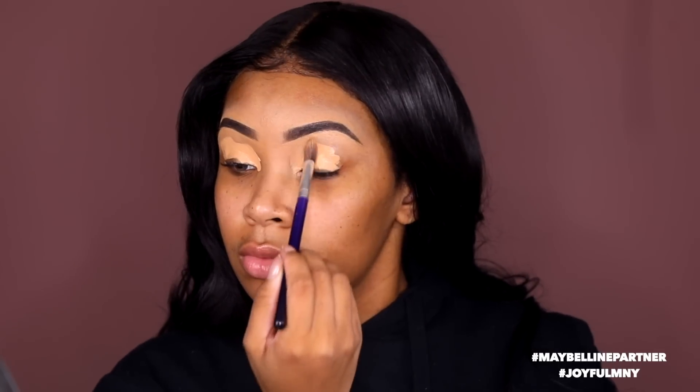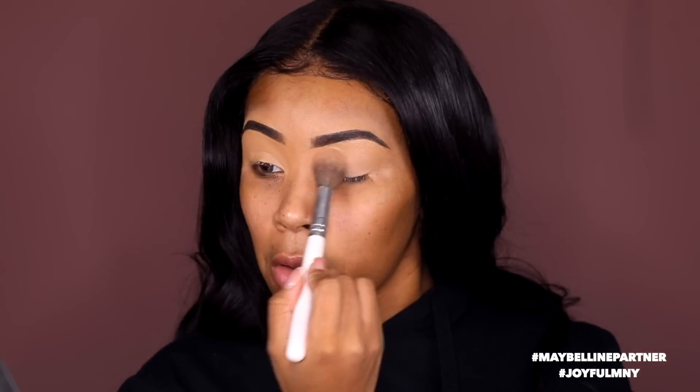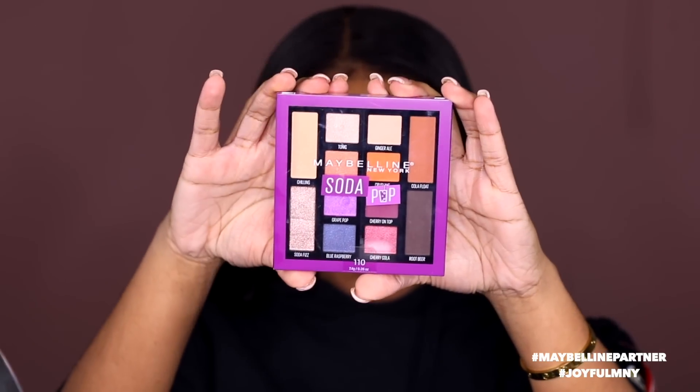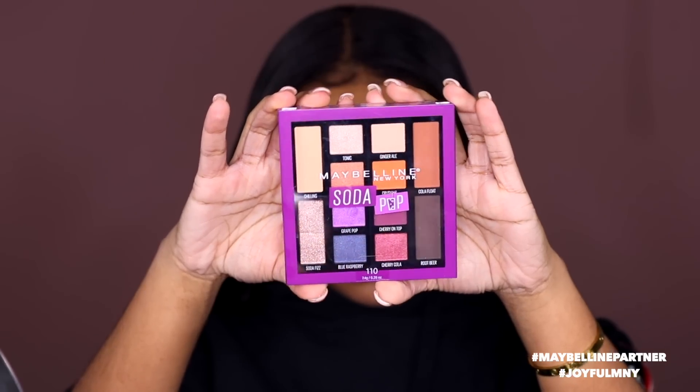I'm gonna blend that out with a blending brush — I always do my brows first because it just frames my face and helps me with eyeshadow. I'm gonna go in with some primer on my eyelids to get ready for the eyeshadow, blend that out, and set it with some translucent powder.